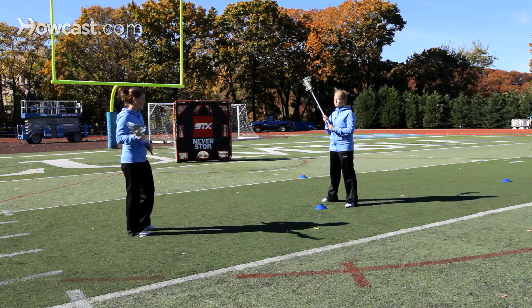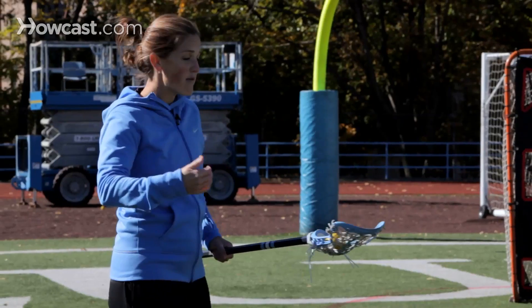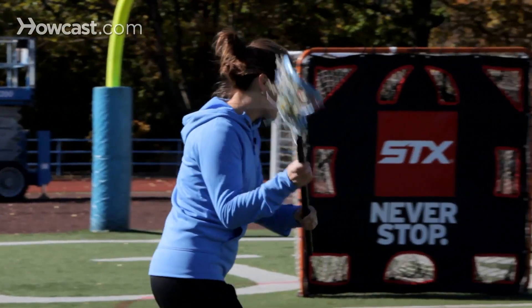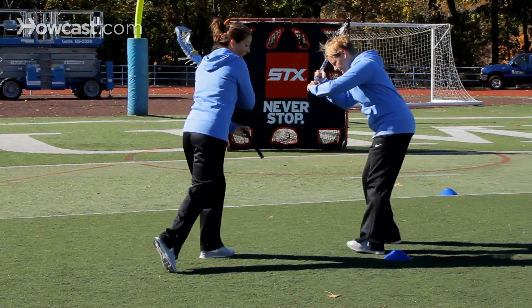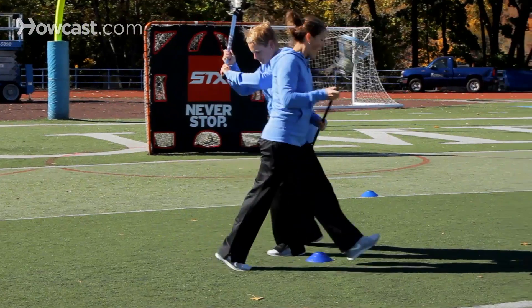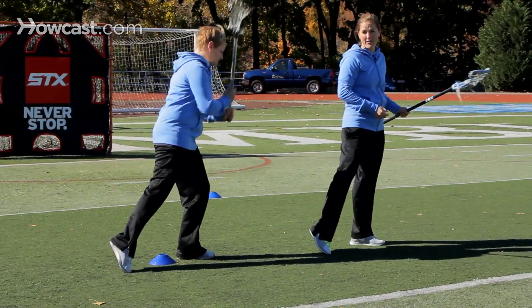Finally, what will make a dodger very effective is their explosion out of the dodge. They want to leave the dodge as fast as they can. So once I make this move on Liz, I get her to bite, I get by her — this next step needs to be as explosive as possible to add separation from Liz so that she can't get back in front of me.